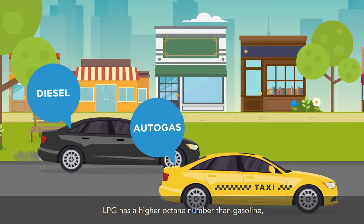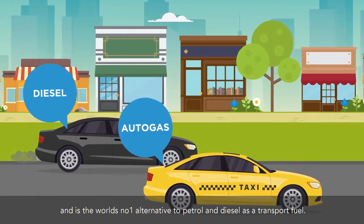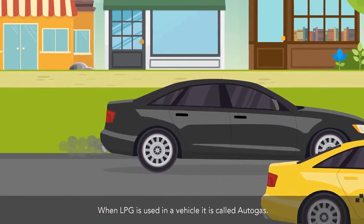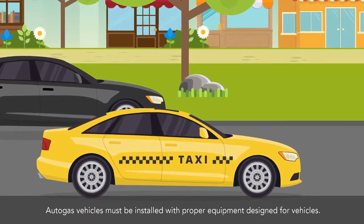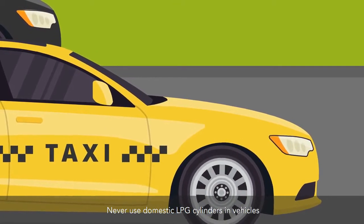LPG has a higher octane number than gasoline, and is the world's number one alternative to petrol and diesel as a transport fuel. When LPG is used in a vehicle, it is called autogas. Autogas vehicles must be installed with proper equipment designed for vehicles. Never use domestic LPG cylinders in vehicles.